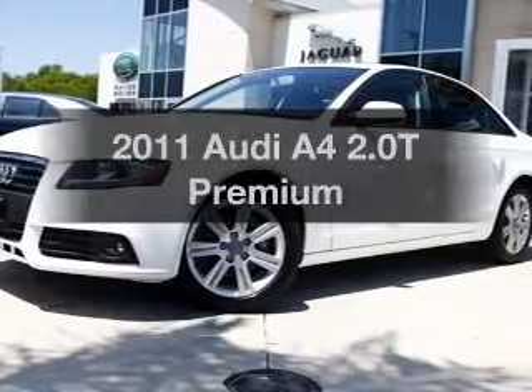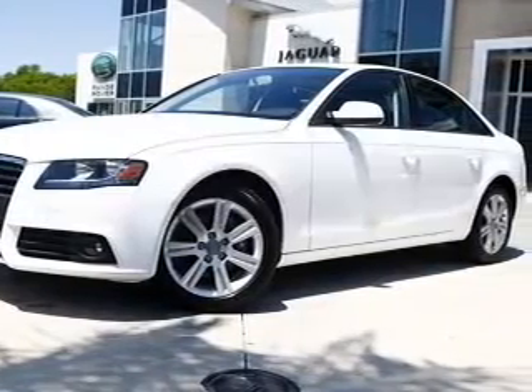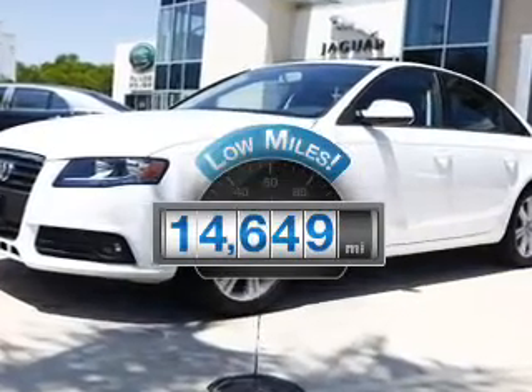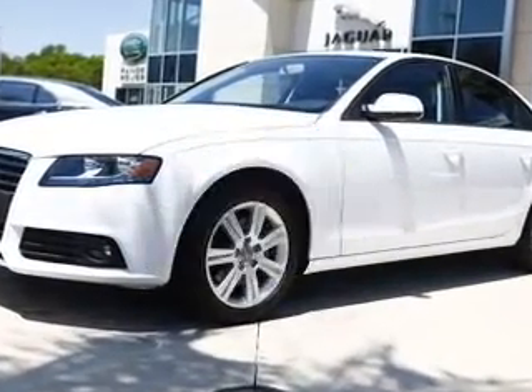Get noticed in this 2011 Audi A4. This is the set of wheels you've been looking for. With low miles, this automobile will take you far and get you where you want to go.